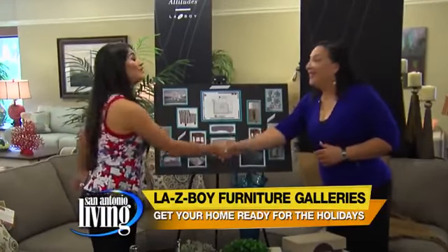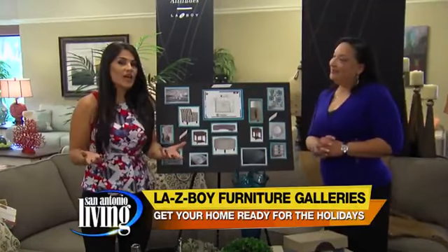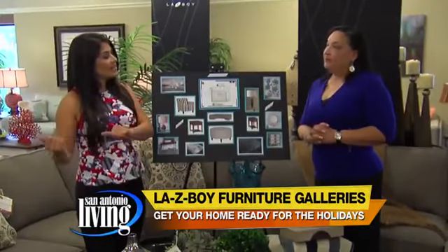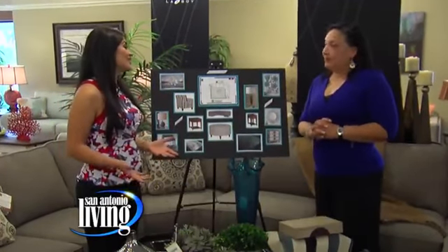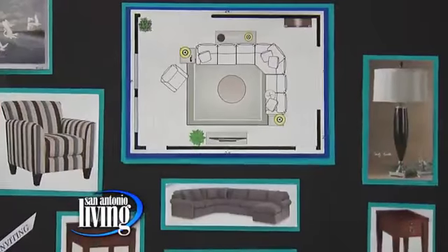How are you? I'm doing great. Good to see you. This is so exciting because this is actually complimentary. We're talking about the in-home styling program and you actually head out to people's homes to make sure that their rooms look fabulous. That's correct. So talk to us about this program because this is kind of a sample of what you would show them in a presentation.